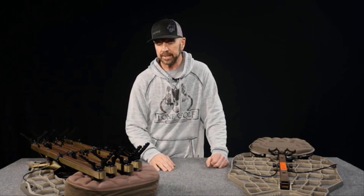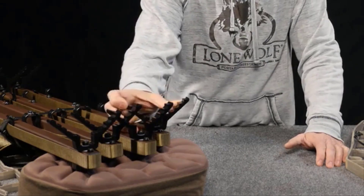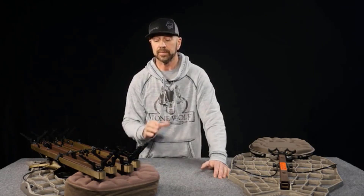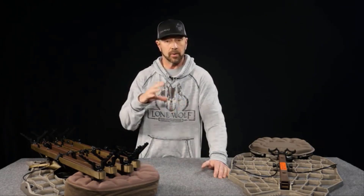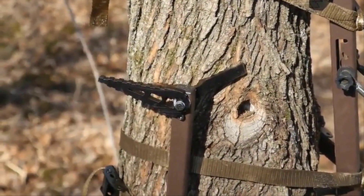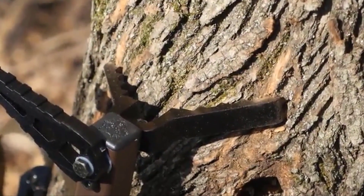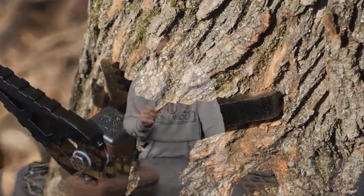Let's start with the climbing sticks. The Lone Wolf climbing sticks have a patented pivoting V-bracket, which is unlike any other stand on the market. What this does for you is when you get in those situations where you've got a tree that has some lean to it, or it's got some twist or undulation to the trunk, the V-bracket is literally going to pivot to force itself into two solid points of contact. That means a very solid bite on the tree — it's going to be rock solid and sturdy.